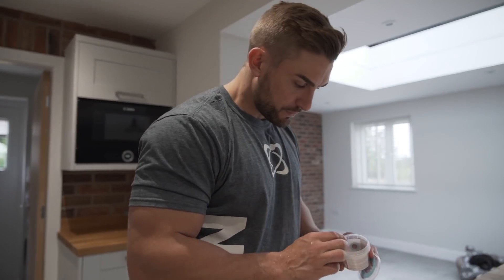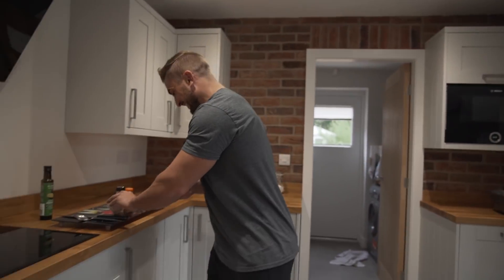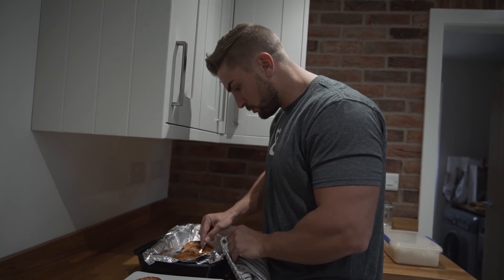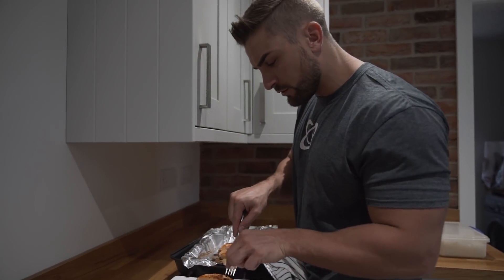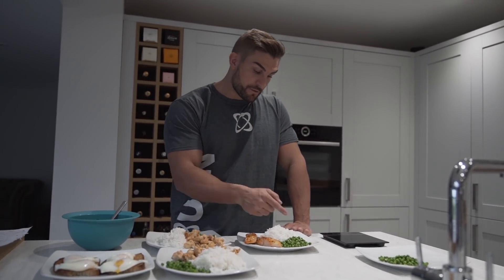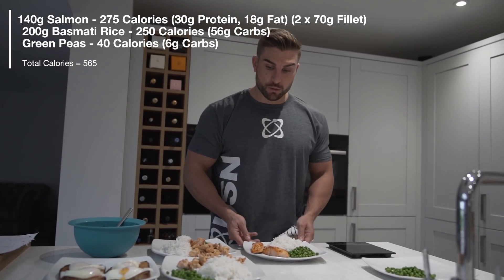Same seasonings on the salmon as well — lemon and garlic goes really well with salmon. For meal five I have two salmon fillets from Musclefood, averaging 140 grams each, which is around 30 grams of protein and 18 grams of fat. With 200 grams of rice at 60 grams of carbs and 50 grams of peas at 6 grams of carbs, it's a nice balance of protein, fats, and carbs. On to meal six.